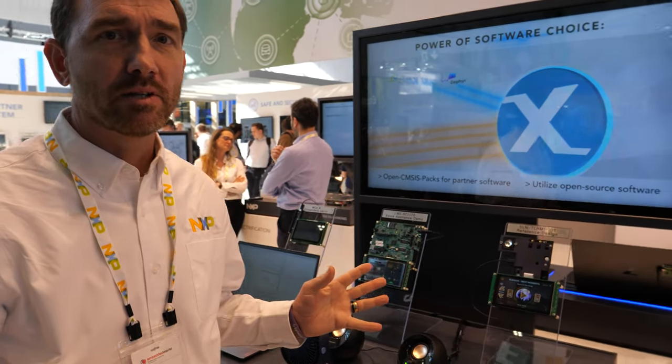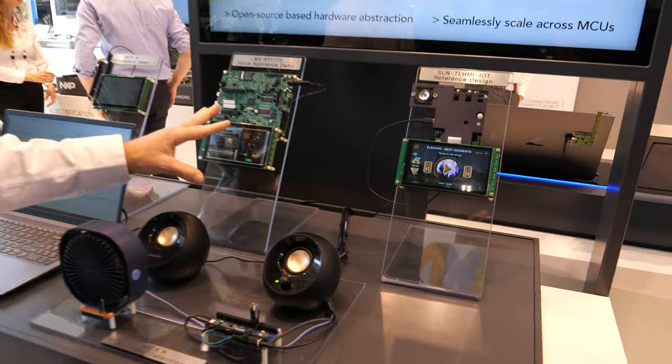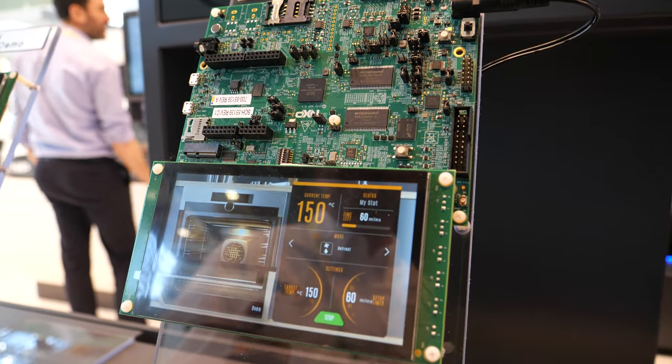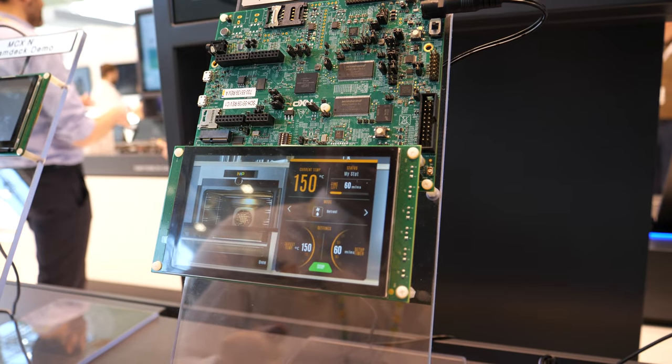Sure, absolutely. Welcome. So at NXP, we're showcasing our microcontrollers in this display. To start, we have our 1170, the crossover microcontrollers. This is a voice recognition example where I can say 'hey oven' and 'shut the door', and it will close the oven door.